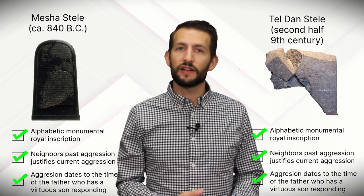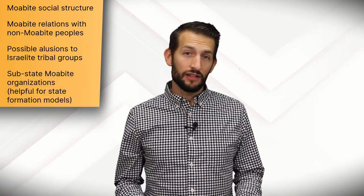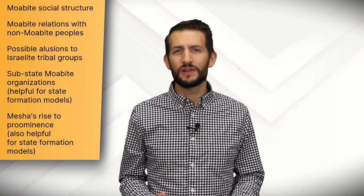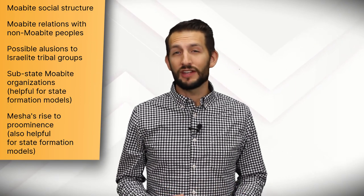As a rhetorical device, we see the prior failings of the father extoll the virtues of the son — the legitimate heir and king, who is totally justified in his response to the aggression he inherited. That certainly doesn't mean there is no historicity or nothing we can learn about Mesha or Moab from this text. The text reveals important things about Moabite social structure, how the Moabite people related to non-Moabite people — possibly including Israelite tribes like Gad and Reuben — and may allude to sub-state Moabite socio-political units. It claims Mesha was king of Moab, but then records him essentially conquering all of Moab, so it's not clear how the claims in this Stela should be understood. Compounding these issues, we have another account from across the Jordan that seems to record the aftermath or even the events at the end of this inscription.